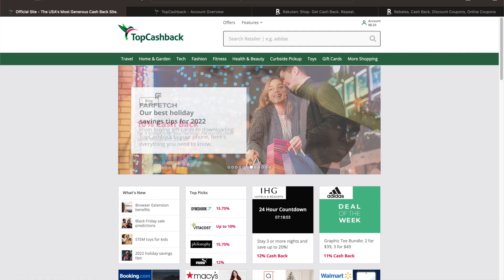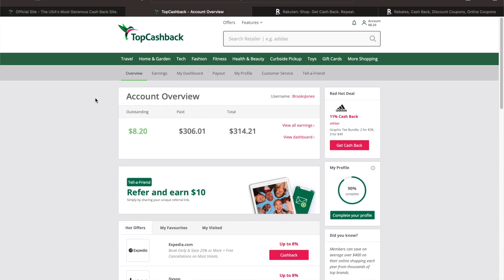Now I want to show you my actual account for both TopCashback and Rakuten. This is the landing page for TopCashback. I can select my account page and it shows I have $8.20 that's outstanding yet to be paid. I've earned $306 over the course of using this, for a total of $314.21.